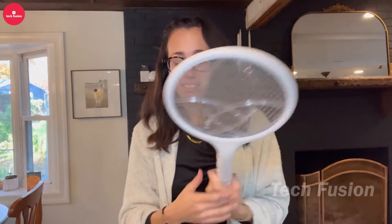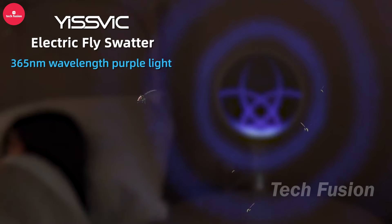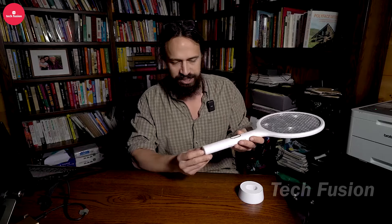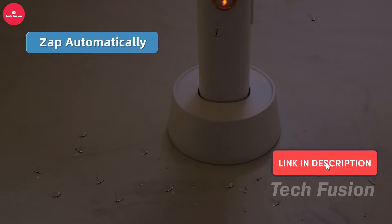Introducing the SVC Electric Fly Swatter, the perfect solution for those fed up with buzzing mosquitoes. Simply activate the device and place it on its base. The built-in bug light attracts pests and delivers a powerful 4,000-volt zap to eliminate them swiftly. Effective against fruit flies, gnats, and more, this swatter is rechargeable with a durable battery, ensuring you're always prepared. Say goodbye to manual swatting and enjoy a bug-free environment with ease. Priced at $19.